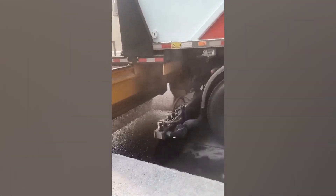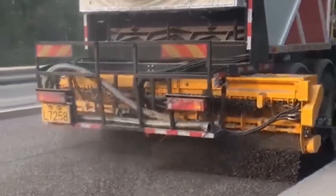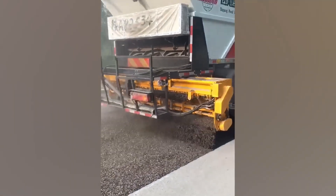This truck does the job of two when it comes to road repair. One section drops the hot molten tar while the rear lays down fresh gravel to make a brand new asphalt street in just minutes.